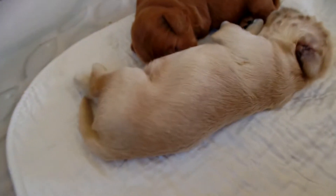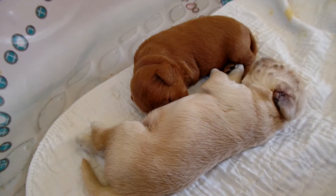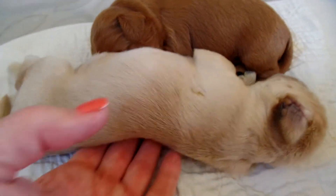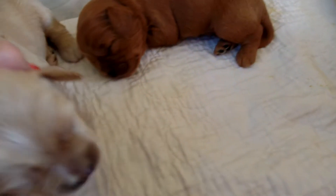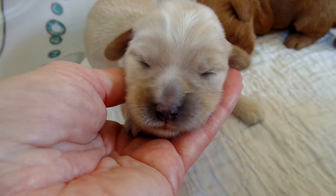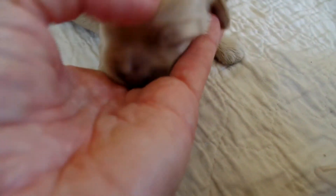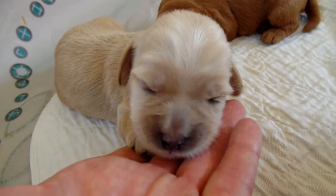And then over here, sound asleep, we have Frida Grace. This is Frida Grace, and she's sleeping, but I'm going to wake her up a little so you can see her pretty face. Come here, Frida Grace — are you going to sleep right in my hand? There's Frida Grace — cream with just a little white dab on her forehead. Beautiful face, beautiful puppy.